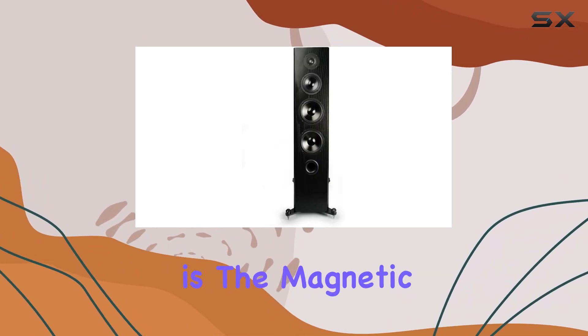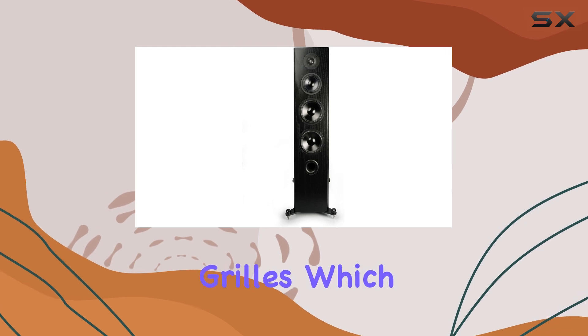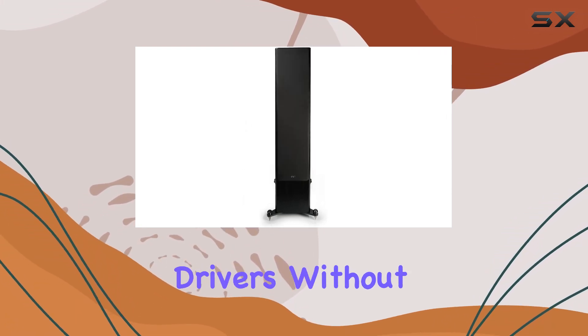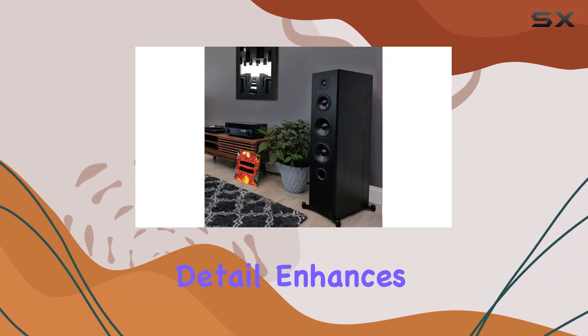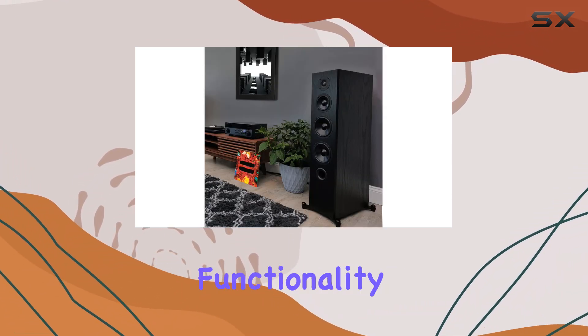Another thoughtful touch is the magnetic attachment of the speaker grills, which means you can easily choose to expose the drivers without any visible holes. This small detail enhances the overall aesthetic and functionality of the speakers.